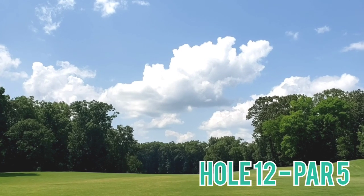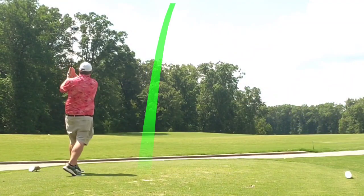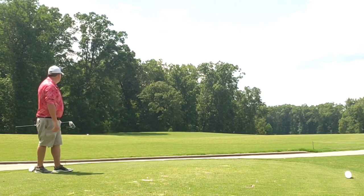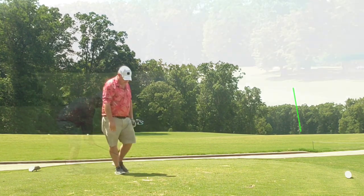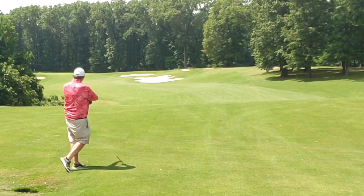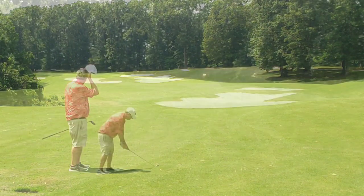Hole 12, par 5 — little bit of a dogleg straight out and then back to the left. Let the big dog eat, struck well — a little bit of temperament there after that three-putt. Right down out into the short grass we go. Unfortunately I flare this 3 wood just out to the right and it rolls down to the fairway again.